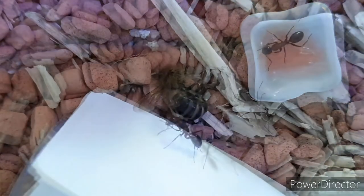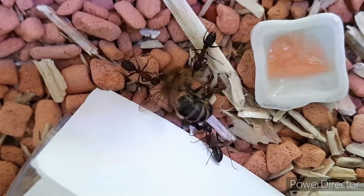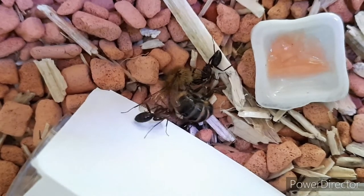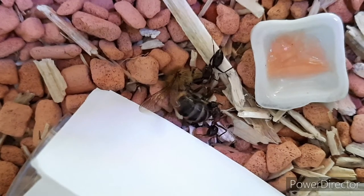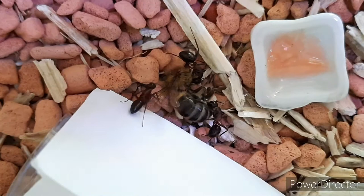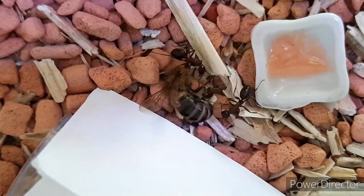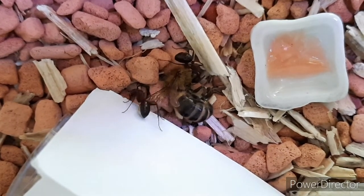After 10 minutes they started to feed on the bee — on the insides of the bee. The exoskeleton they can't do anything with, that's why I made some cuts in the dead bee. Now they are feeding. You can even see, if you watch closely, their abdomen swell.